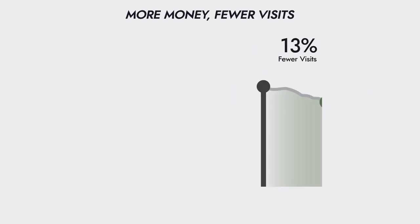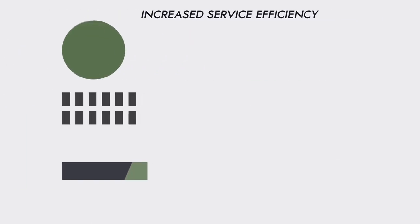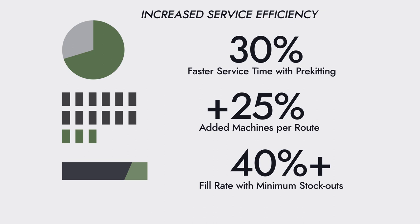Online machines collect more money through fewer visits. On average, operators visit machines 13% less while collecting 42% more. Increased service efficiency results in 30% faster service time, adding 25% more machines per route, and a 40% fill rate with minimum stockouts.